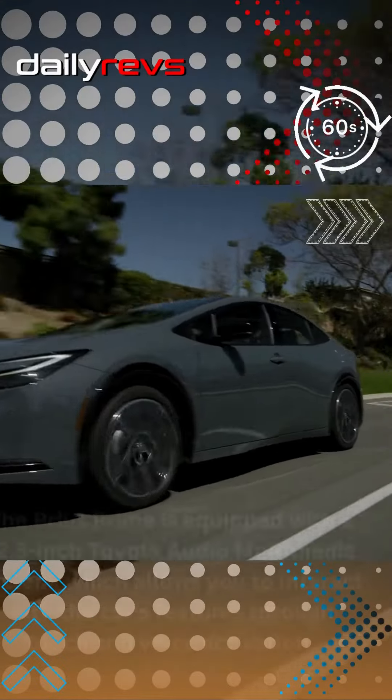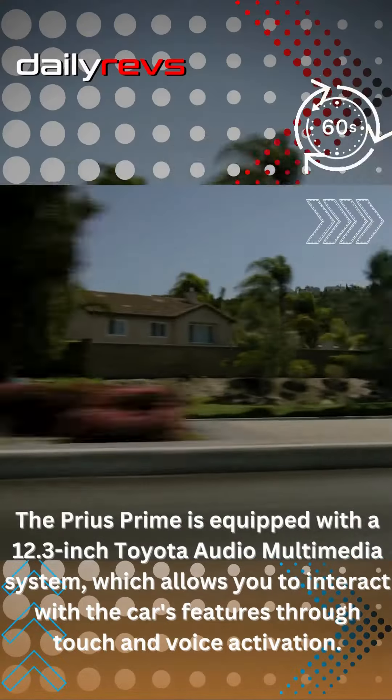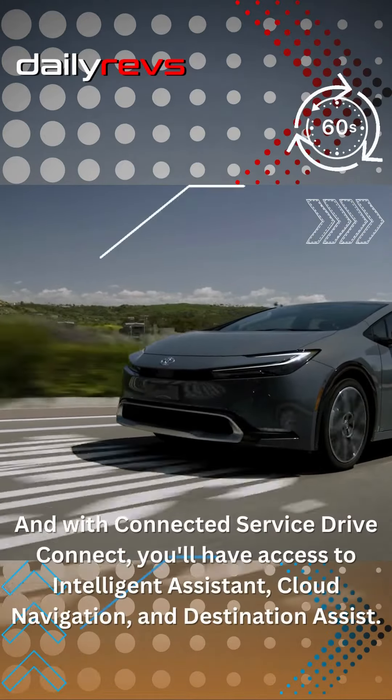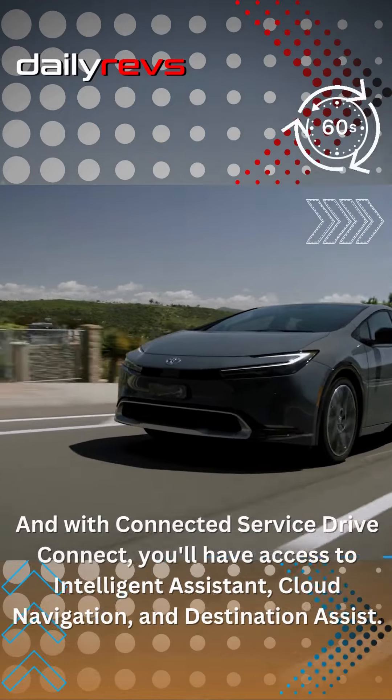The Prius Prime is equipped with a 12.3-inch Toyota Audio Multimedia System, which allows you to interact with the car's features through touch and voice activation. And with connected service Drive Connect, you'll have access to Intelligent Assistant, Cloud Navigation, and Destination Assist.